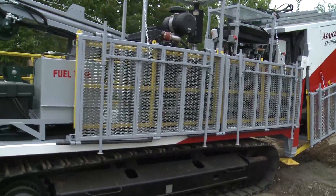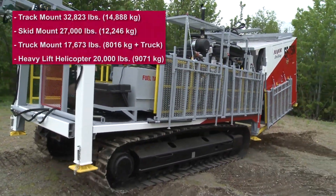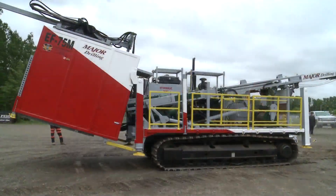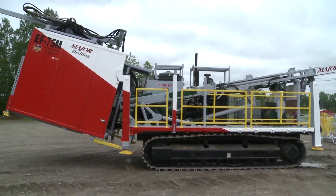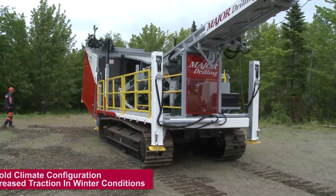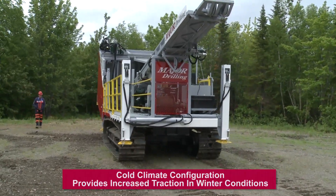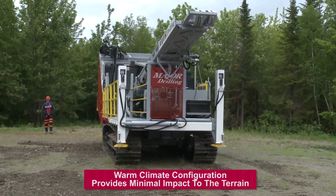Conditions vary around the world, so the EF75M can be converted from a track mount to skid, truck, or heli-portable configurations with minimal effort or downtime. A low ground pressure, or LGP, track system provides maximum mobilization with minimal environmental impact. The tracks are available in two versions: a winter ice cover configuration and a warm climate configuration that minimizes move time on the most challenging terrain.